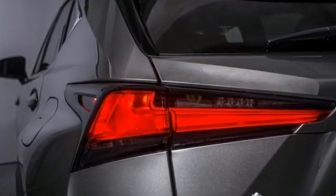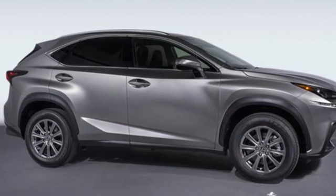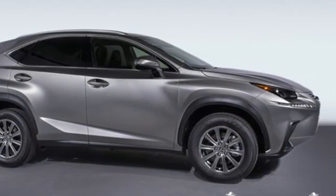Lexus — performance in every detail. If you've been waiting for the perfect time for a test drive, the time is now. Experience it today.